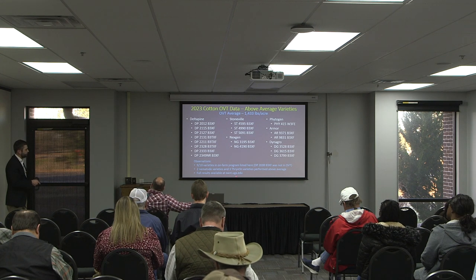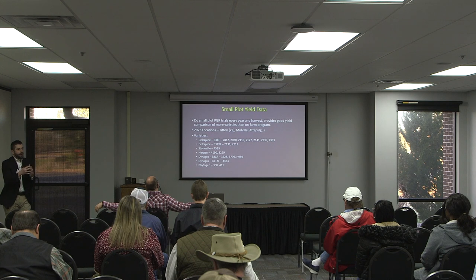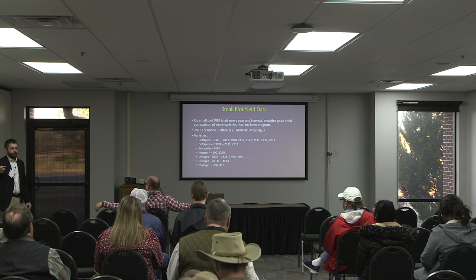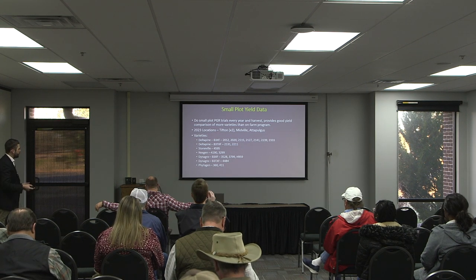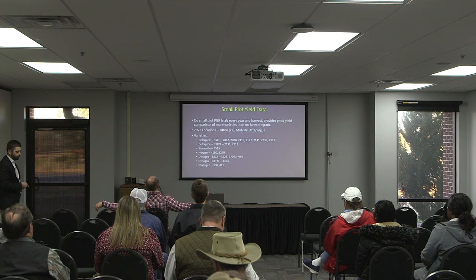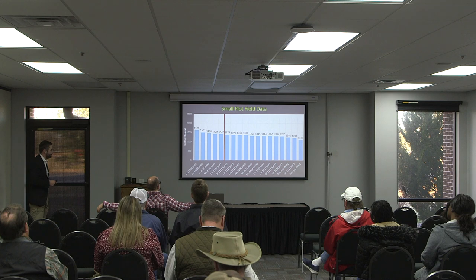Those full results are available at swvt.uga.edu. I also do some small plot variety work of my own along with some PGR work, because these varieties are turning over so fast that we've got to learn how to manage them quickly before they go to market. This past year it was 18 varieties, and we looked at two plant dates in Tifton, one in Midville, and one in Attapulgus. We pick that trial every year.